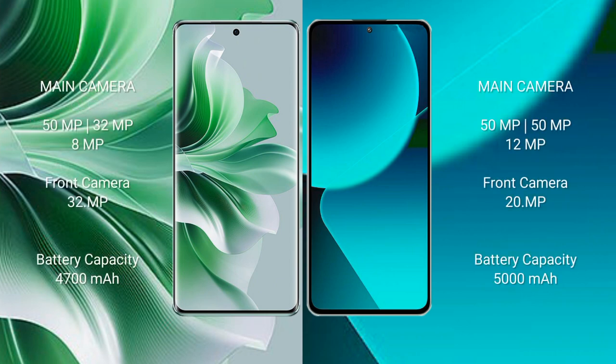The Oppo Reno 11 Pro features a triple rear camera setup: 50MP plus 32MP plus 8MP, and a 32MP front camera. The Xiaomi 13T features a triple rear camera setup: 50MP plus 12MP, with a 20MP front camera.